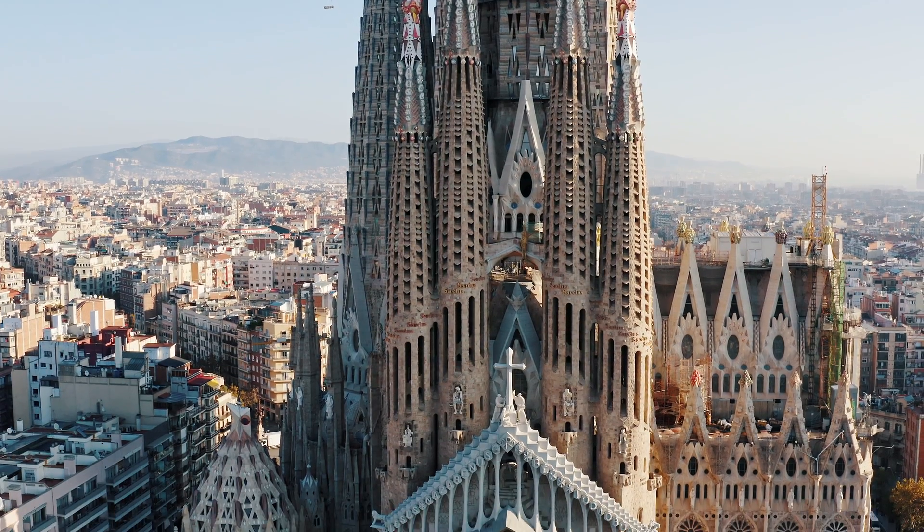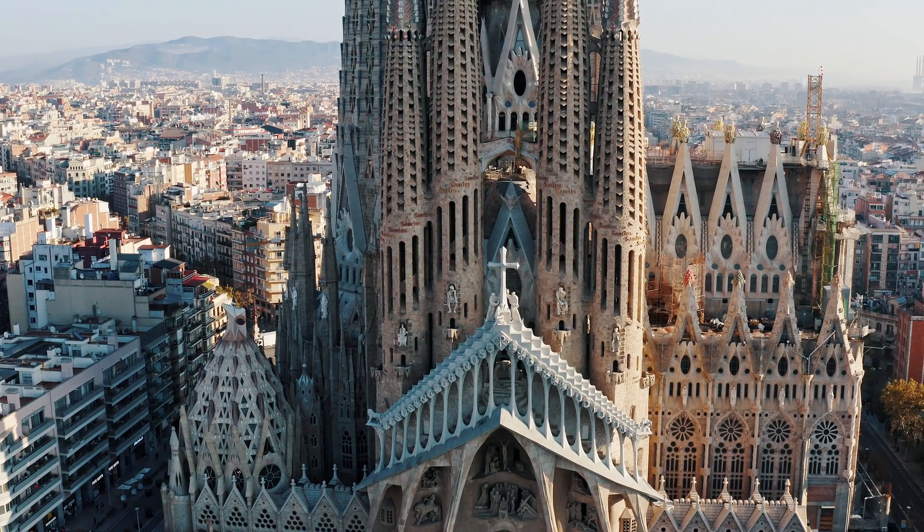Especially when you look at a tower such as Gaudí's, you can see this through the string lines that he used to work out the load paths to make such an amazing structure work. It actually took a long time after he designed it that we could effectively analyse it to show that it was structurally stable.